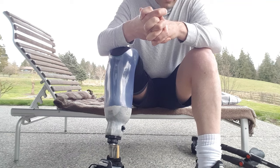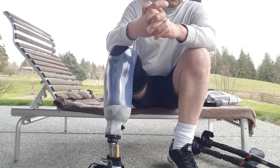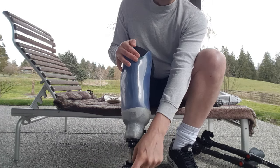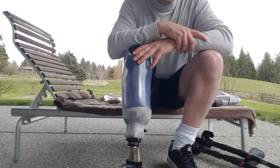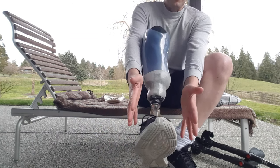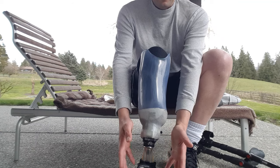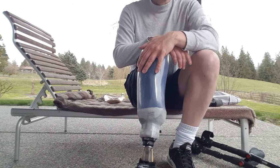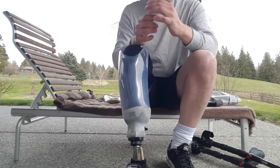Am I happy with my decision to amputate? Absolutely. The really weird thing is I actually have better proprioception in this prosthetic foot than I did when I had to wear my big weight-bearing brace. That brace basically shielded my foot from any external input and I couldn't judge where my foot was — it was this huge cumbersome thing. This feels a lot more agile.